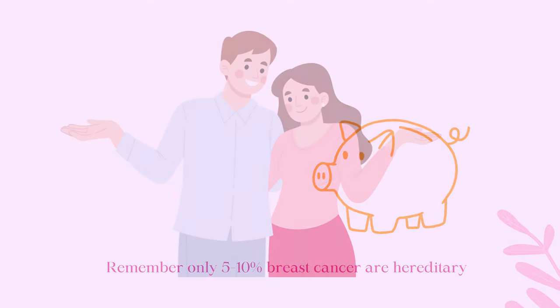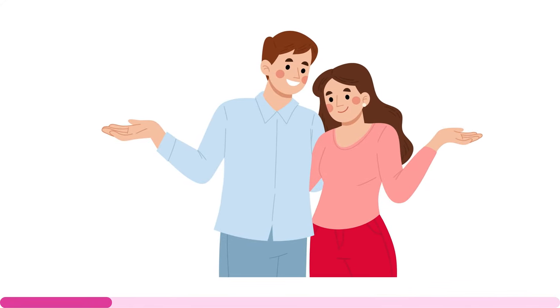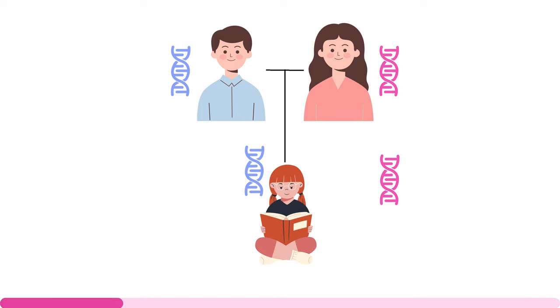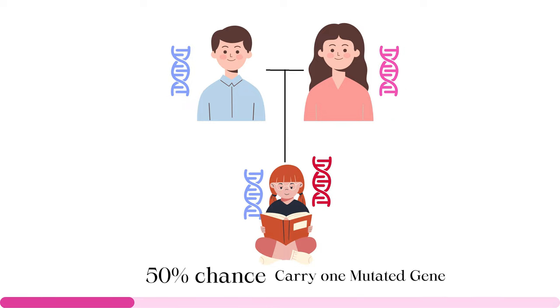If BRCA mutation is hereditary, what happens if one of the parents has the mutation? It's like rolling the dice in a game where the odds are evenly split. A child always receives one copy of the gene from each parent. If one of the parents has a BRCA mutation, there is a 50-50 chance the child could inherit the abnormal or mutated gene.